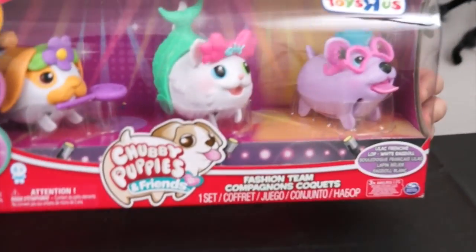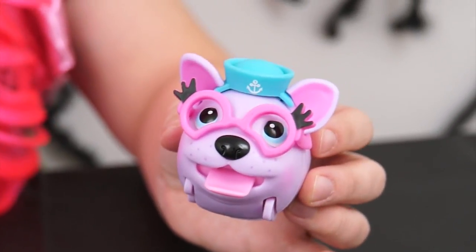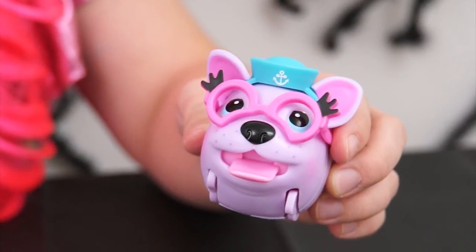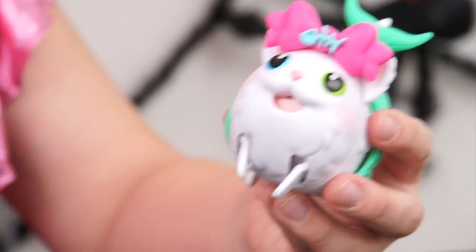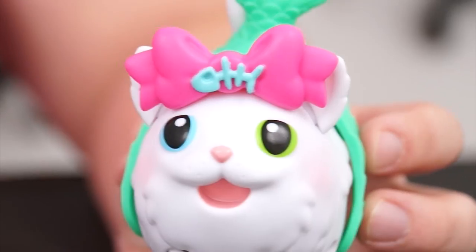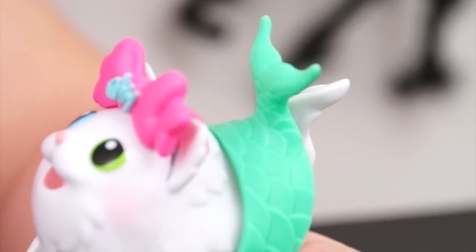It's the Chubby Puppies and Friends fashion team! This set comes with Lilac Frenchie, an adorable little puppy with a sailor hat and some pink glasses! And White Ragdoll, a fluffy white kitty cat with a blue eye and a green eye! She's wearing a big pink bow with a fish on it!